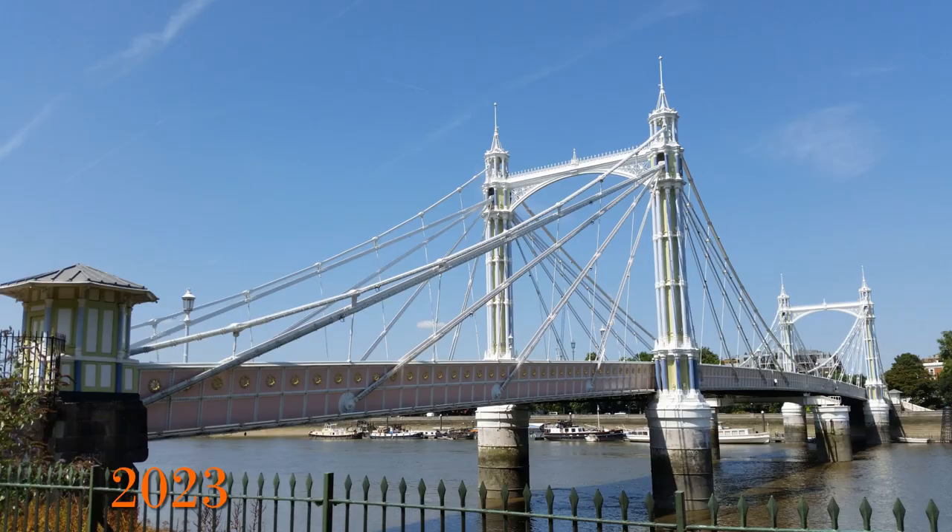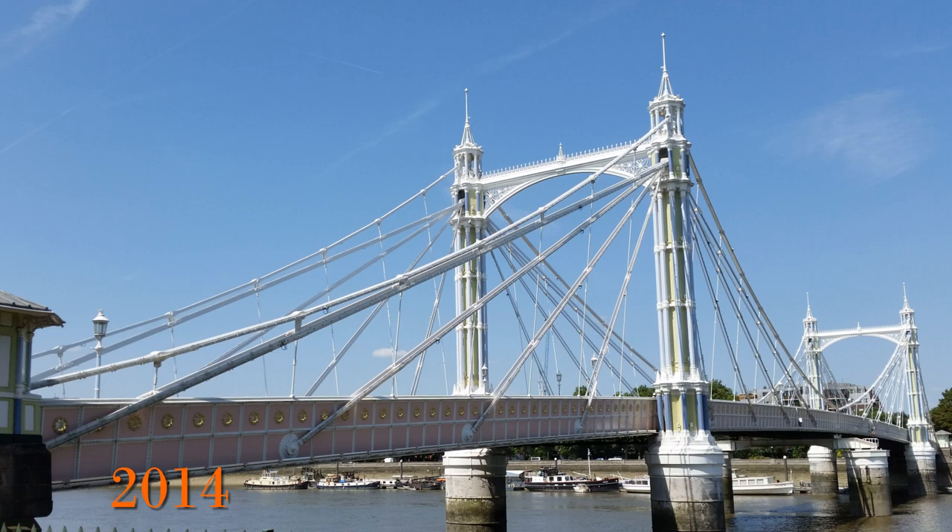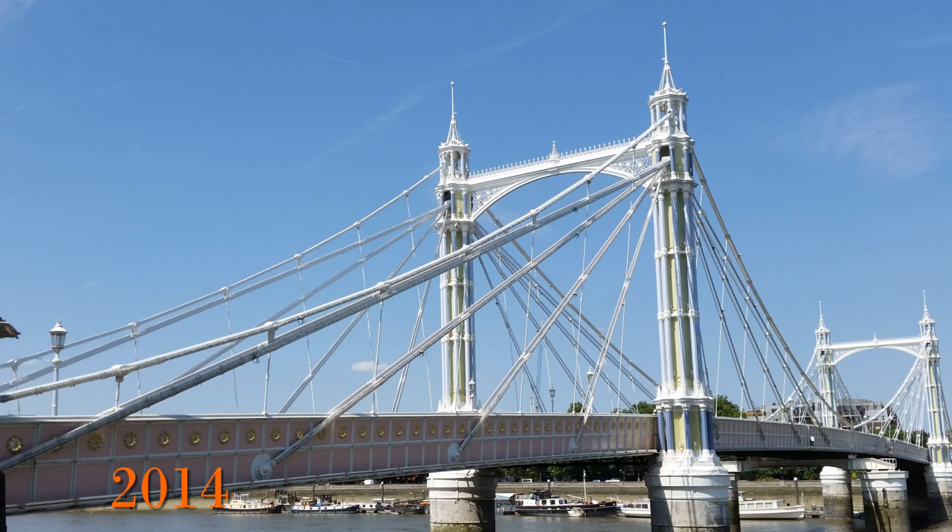The Albert Bridge, built in 1873 further down the Thames towards Chelsea, looks more like a conventional suspension bridge, although it is actually a hybrid. It demonstrates how a suspension bridge would normally work, with the suspension coming downwards from the towers.